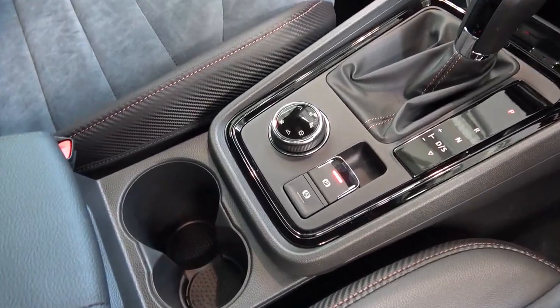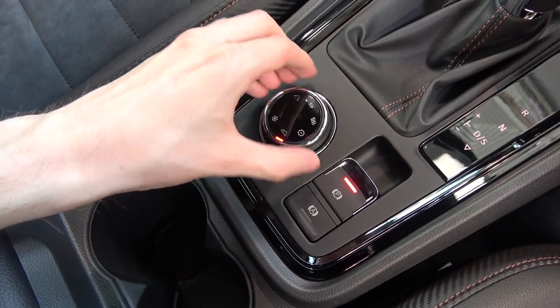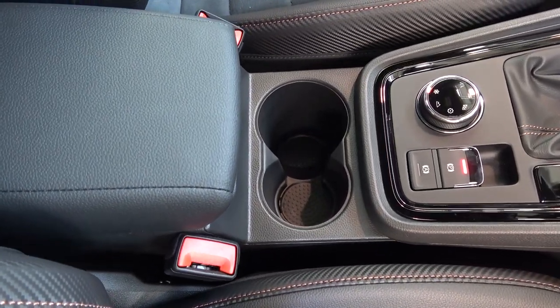Behind this is a larger rotary to easily switch between the car's six drive modes, and the electric parking brake to its right. Between the main control array and the armrest behind are two open cup holders.